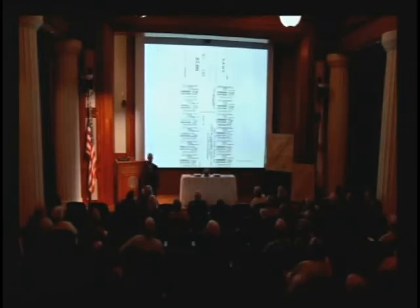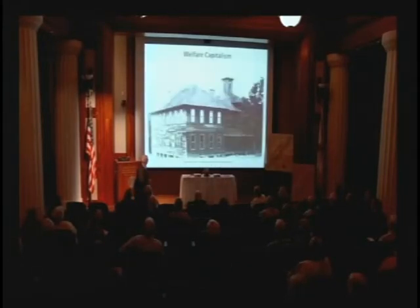This is scrip — company money. They would pay miners either in paper tags like this or in coins or tokens called clacker or boogaloo, and they could only get full value when redeemed at the company store. Other folks would give a discount — kind of like a pawn shop — but again it kept all the money in-house as far as the owners and operators were concerned.